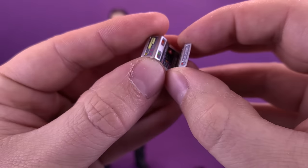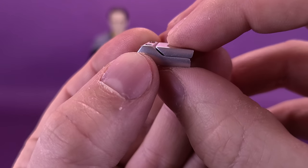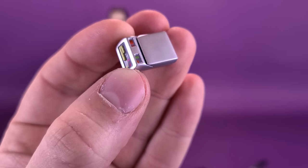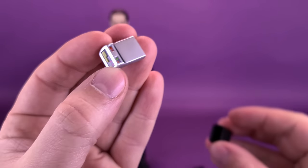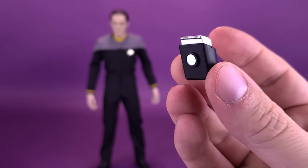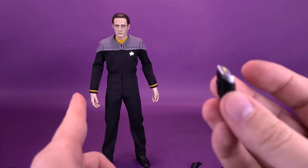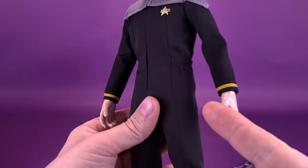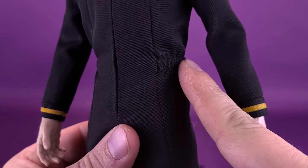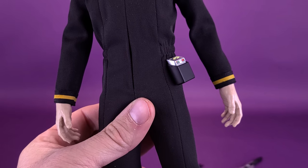One thing to be careful of: resist the urge to put pressure along the top of the tricorder, as you may slide the screen up and send the bottom half of it onto the floor. They also included a holstered piece — slide the tricorder in and it fits onto the side of his jumpsuit. The phaser goes to the left side; the tricorder goes to the right, just below the seam line on the jumpsuit, held in place by a secure magnet.